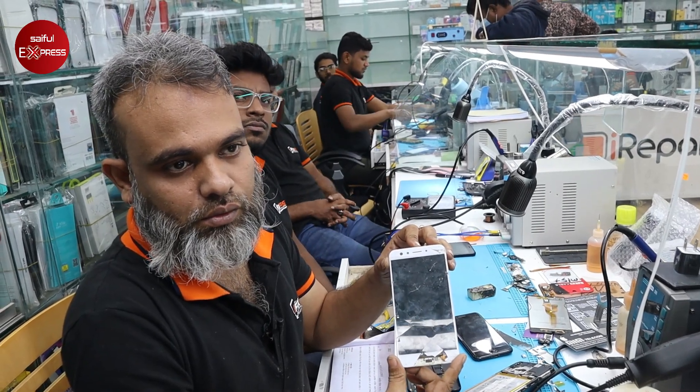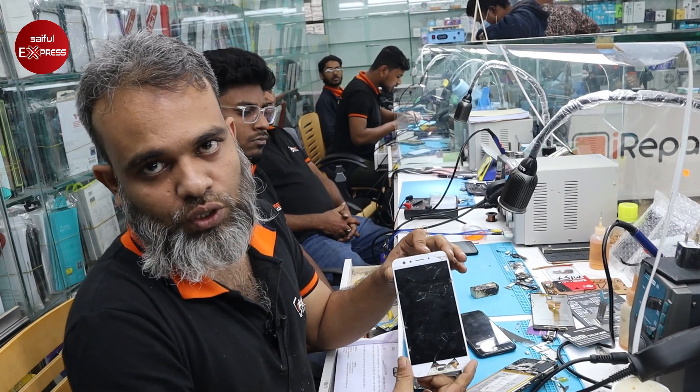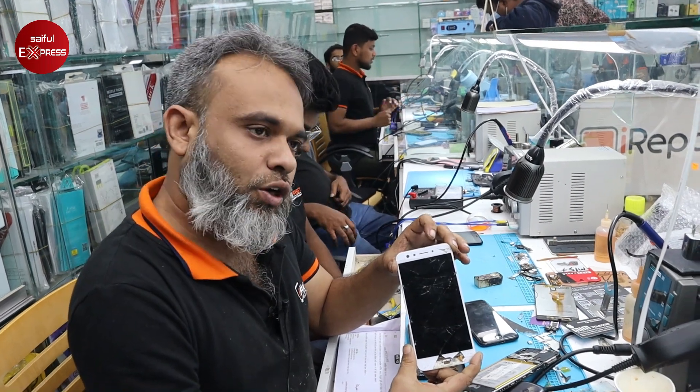How do you change the model of the phone? We have to change any smartphone — Vivo, Xiaomi, iPhone, Samsung, Realme — all kinds of things.